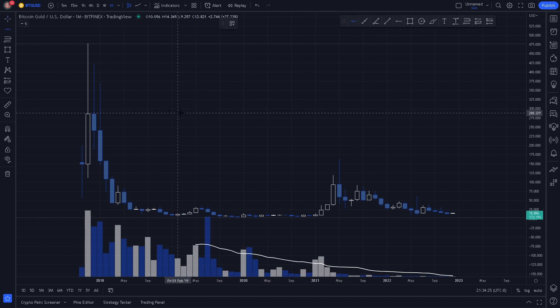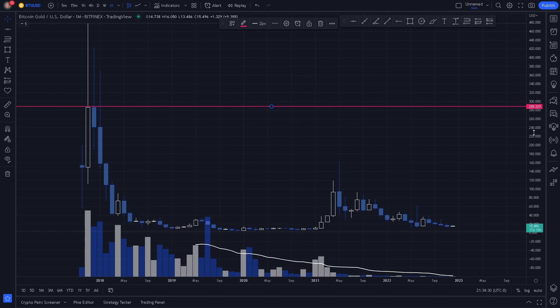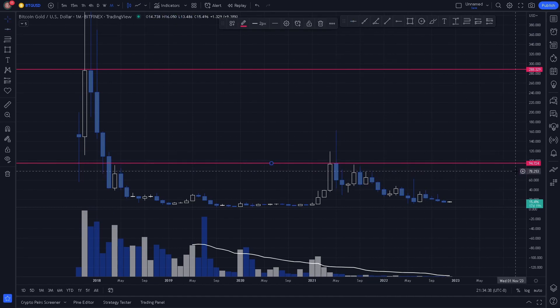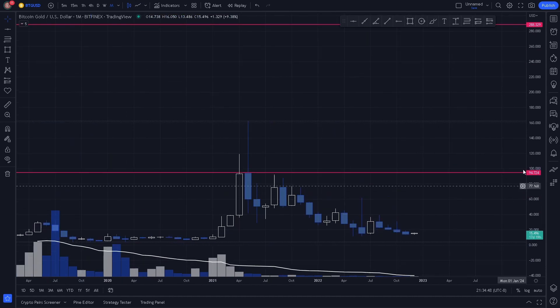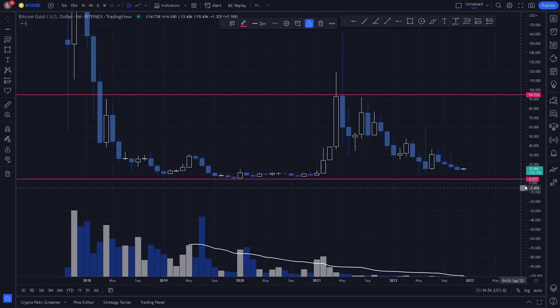The first key level we notice is a monthly swing high right around 288. We also notice a key level at this monthly swing high right around 94, and we can see wicks reacting around the level, both acting as support and resistance. We can also plot in our monthly swing low right around 4, which is a clear support level that held for multiple months before reversing drastically.